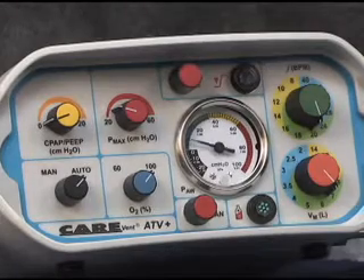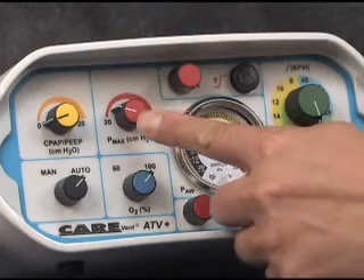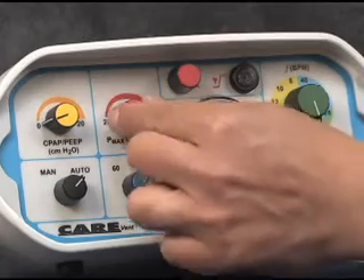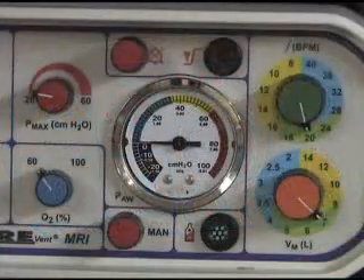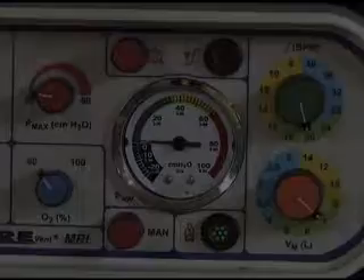Overinflation is prevented and airway blockage is indicated by the operation of the adjustable pressure relief system. This provides a range of peak airway pressures from 20 to 60 centimeters of water. Exceeding the selected pressure will cause the airway overpressure alarm to activate, and a continuous tone will be heard during the inspiratory phase of the ventilator cycle.